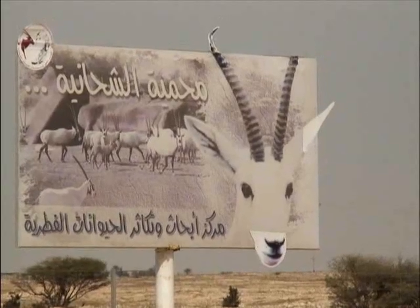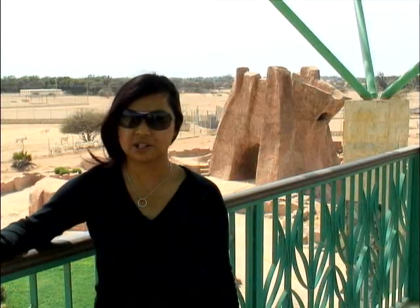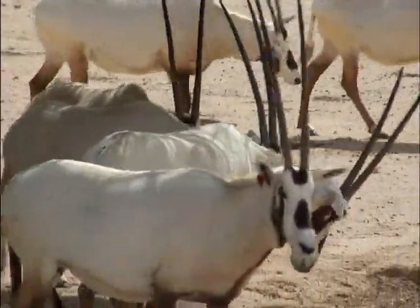The Oryx farm is a nature reserve where you can see first-hand the Arabian Oryx, Qatar's national animal. It is thought that the legend of the unicorn originated from the Oryx.